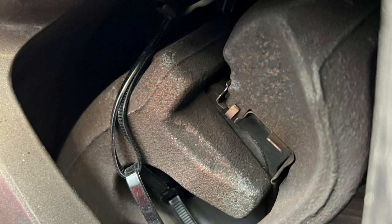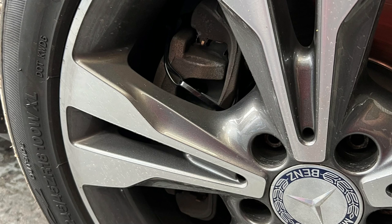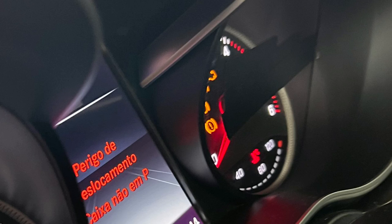This customer tried to replace his brake pads but couldn't manage to reassemble everything, so he did this. He also put some tape over the warning lights on the instrument cluster.